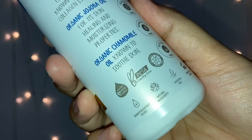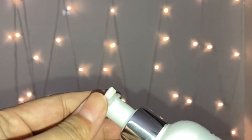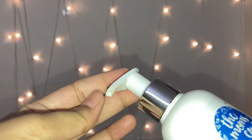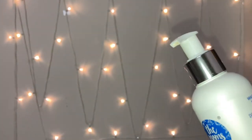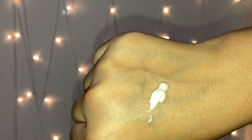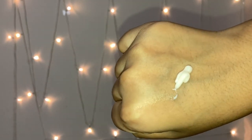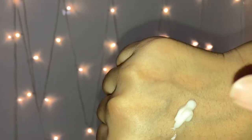This is how the packaging looks — it comes with an open-and-lock kind of cap, which is good for traveling purposes. This is how the body lotion looks; it is not very thick or very thin, somewhere in between.